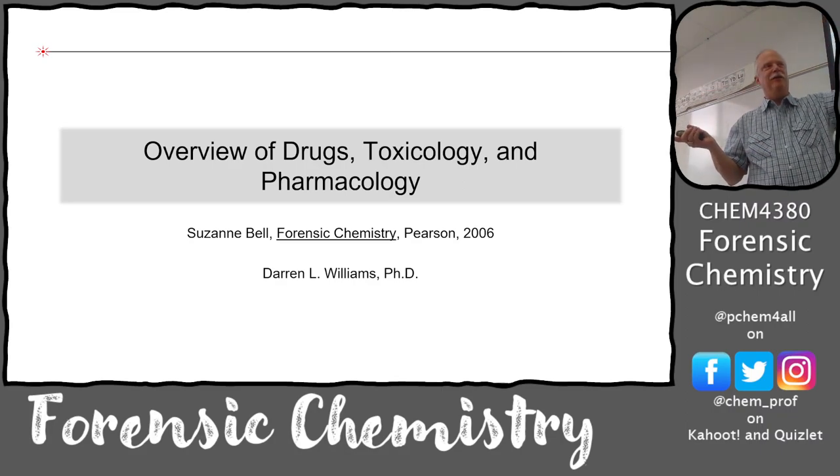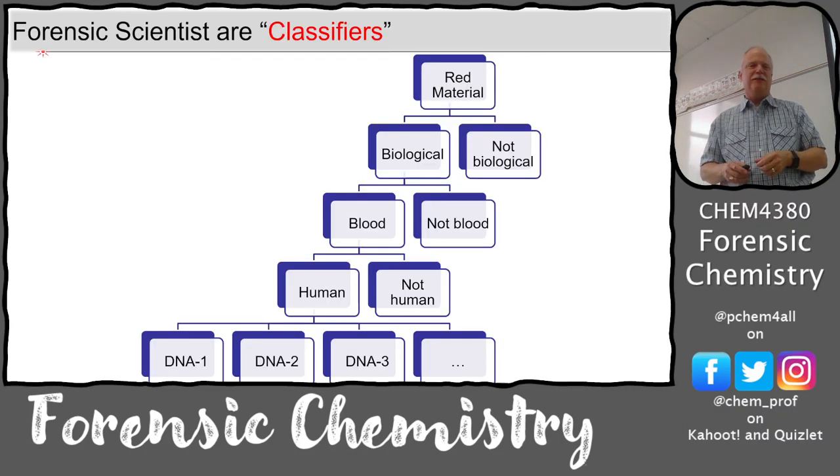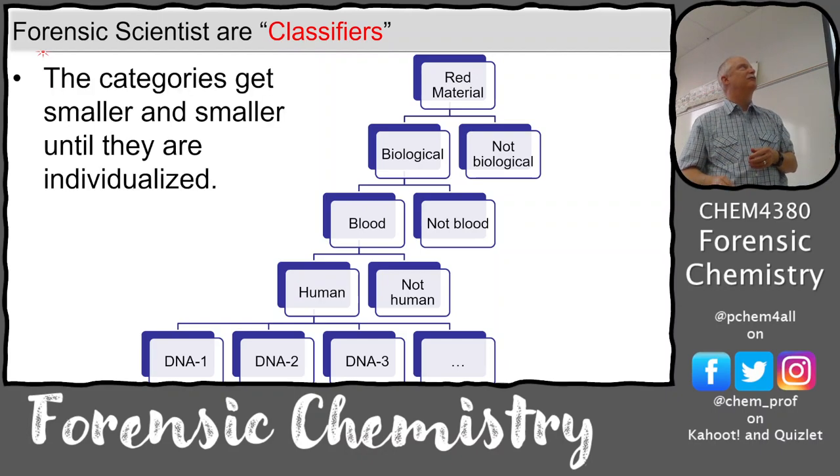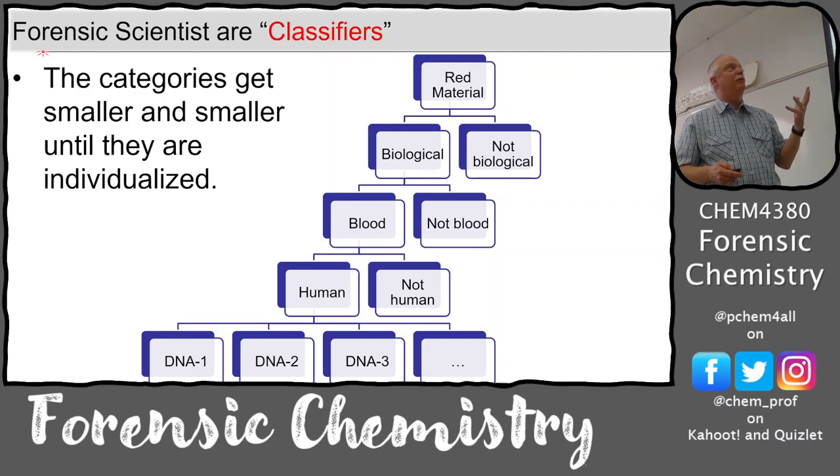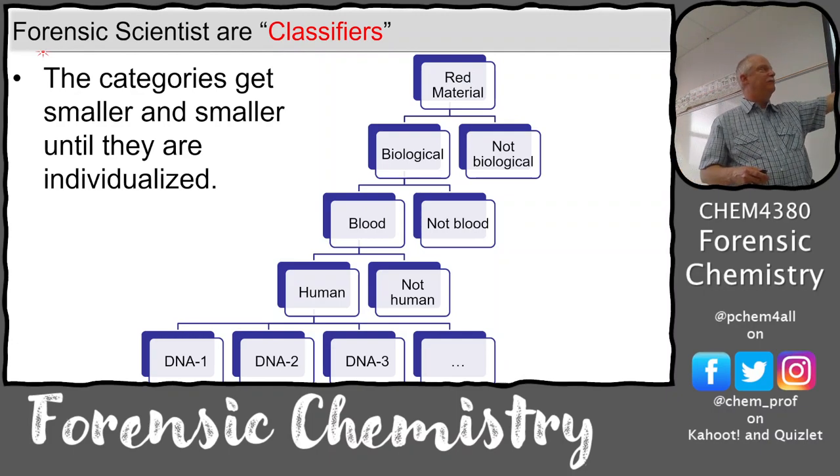Let's back up and ask where does this fit into things. We're classifiers - not necessarily analytical chemists who analyze something until they identify exactly what it is. We're classifying it: whether it's forensically relevant or not. If you have a red material, is it biological or not? If it's not, you're done. If it's biological, is it blood or not? Then you move down, and the best case is you get to individualization - classified down to an individual.